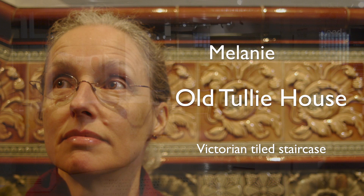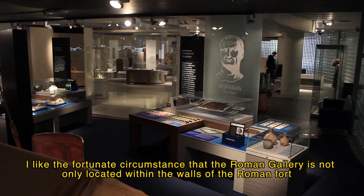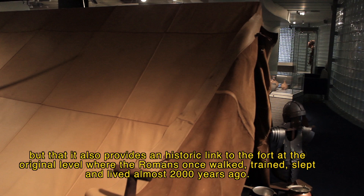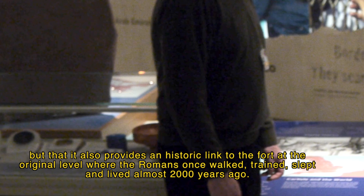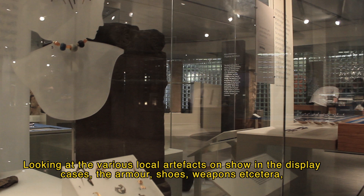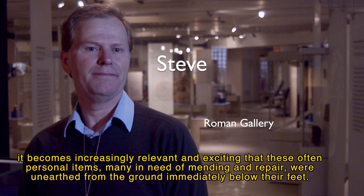I like the fortunate circumstance that the Roman gallery is not only located within the walls of the Roman fort, but also provides a historic link to the fort at the original level where the Romans once walked, trained, slept, and lived almost 2,000 years ago. Looking at the various local artifacts on display — armour, shoes, weapons — it becomes increasingly relevant and exciting that these often personal items, many in need of mending and repair, were unearthed from the ground immediately below their feet.